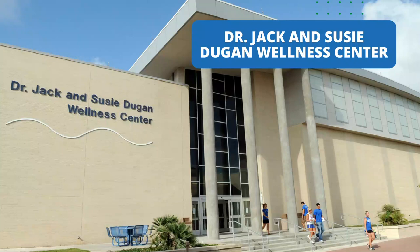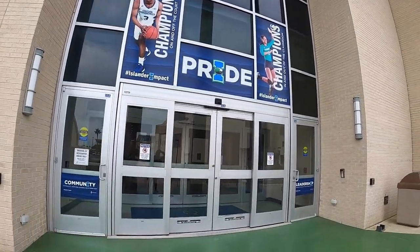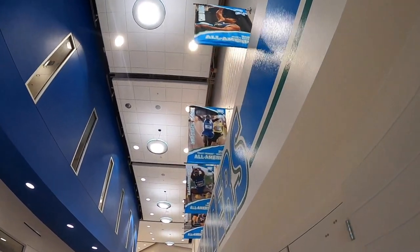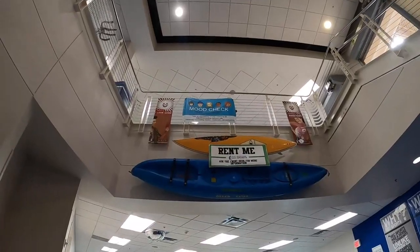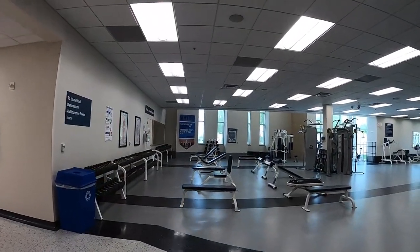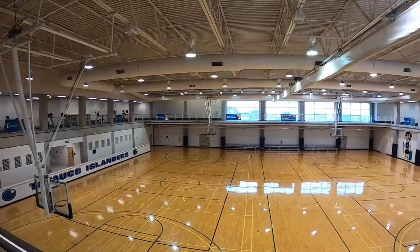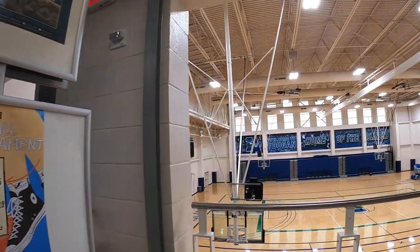After enjoying a meal, try breaking a sweat at the Dr. Jack and Susie Dugan Wellness Center. On the first floor, you can find the Recreational Sports Office where you can find information about intramural sports, outdoor adventure trips, and equipment rentals. Islanders have an opportunity to rent equipment like bikes, kayaks, coolers, tents, sleeping bags, and much more. The Dugan also offers two full-size NCAA regulation basketball courts and workout spaces for weightlifting. On the second floor, you can find cardio machine equipment along with an indoor track and great views of the baseball and softball fields. The Dugan also offers yoga, spin classes, circuit training, Zumba, and many other group classes in their exercise rooms.